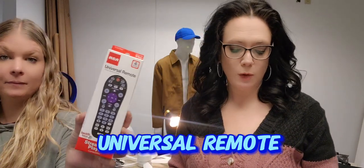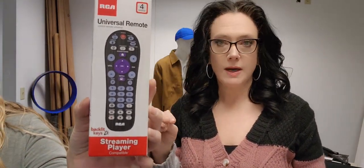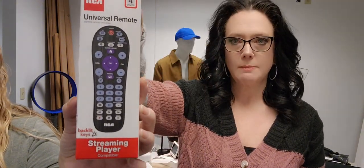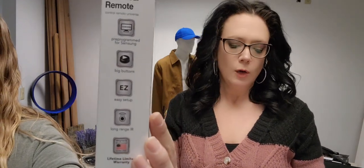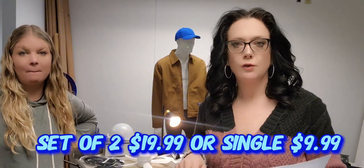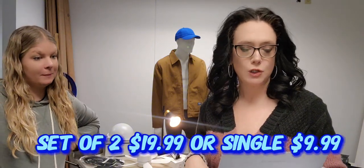We have some RCA universal remotes. These will control up to four devices. What I like about these is the backlighting and very big keys, so it's easy to see channels. They're compatible with most brands of TV. You get a two-pack for $19.99 or a single for $9.99. Upsell SKU 77170.